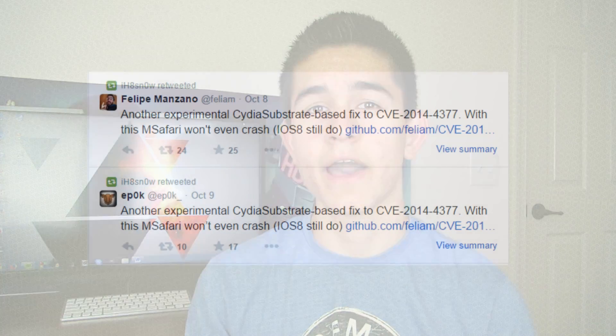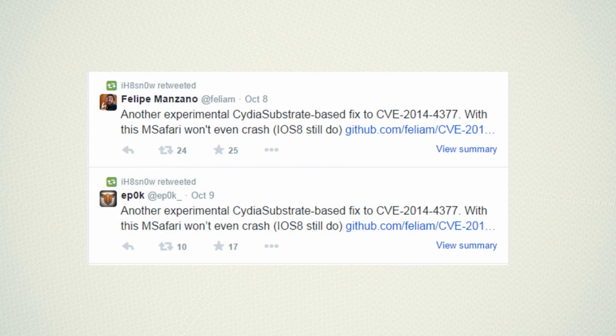Some rumors are saying that we will have a jailbreak for iOS 8 before the end of December — hopefully that will be the case. I am pretty excited myself, even though I don't have an iPhone 6 or an iPhone 6 Plus. I will be doing videos on jailbreak tweaks, iPhone themes, and anything else you guys want to see — make sure to leave it in the comments and I'll probably do a video for that.